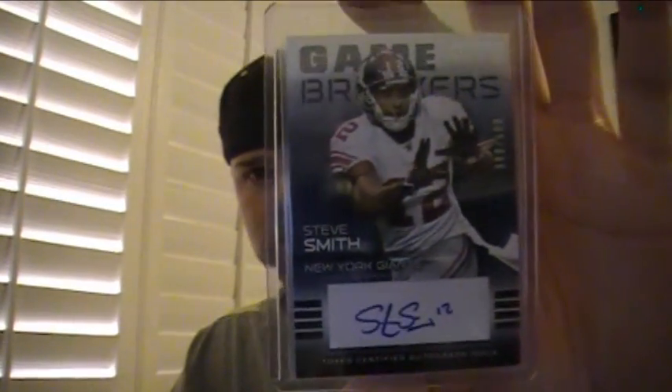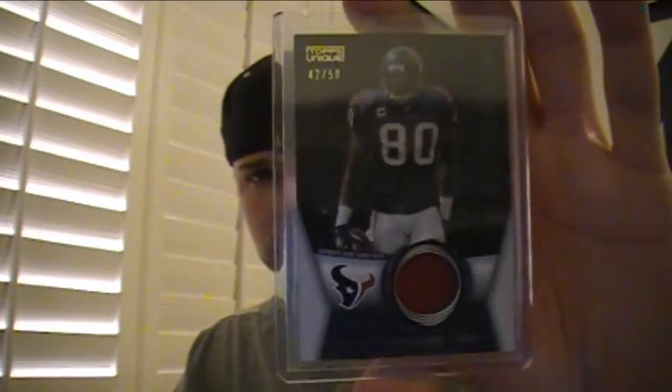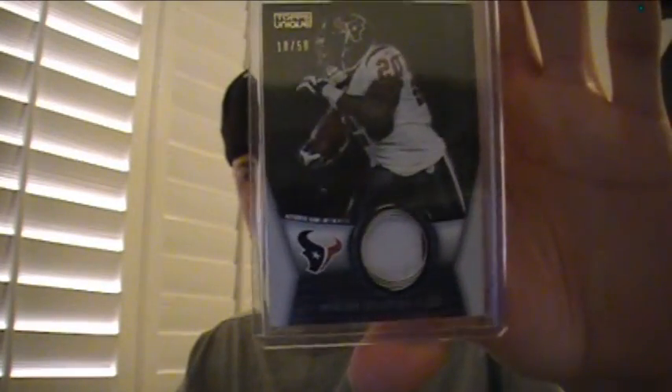The Giants hit a triple jersey of Bomar, Brown, and Barden, numbered to 25. And a Steve Smith autograph numbered to 500. The Texans got three patch cards: one of Andre Johnson numbered to 50, single red patch. Then a two-color of Steve Slaton, 18 of 50, with a little bit of red in the corner.